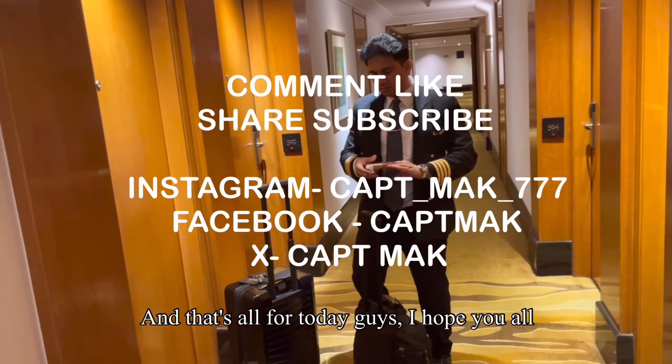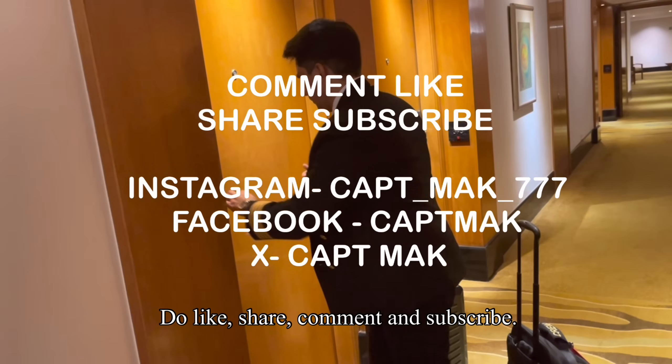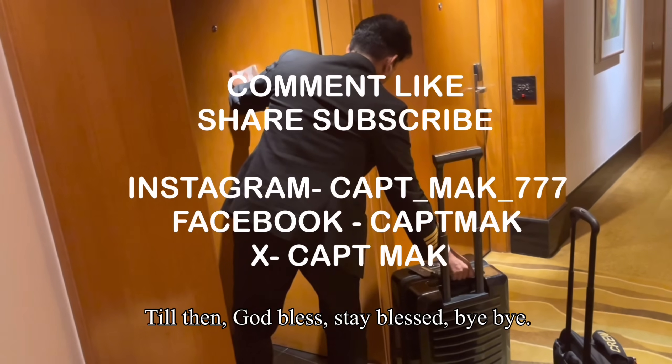And that's all for today. I hope you all learned something new and valuable. Do like, share, comment and subscribe. I'll see you all in the next one. Till then, God bless. Stay blessed. Bye bye.